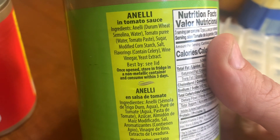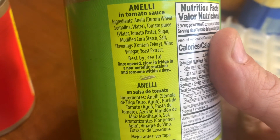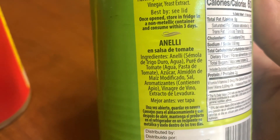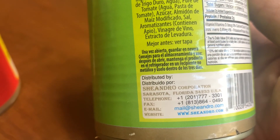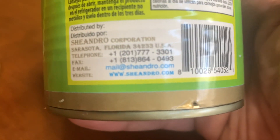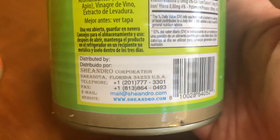Ingredients: water, tomato paste, sugar, modified cornstarch, salt, flavorings, light vinegar, yeast extract. I like that they have the ingredients in two languages. Distributed by Siandro — Siandro. There's a website, it's kind of hard to read, but there it is: Siandro.com. I'll put that in the description.